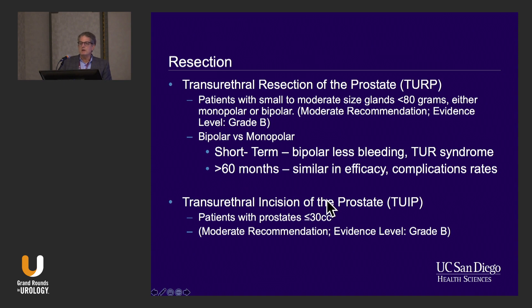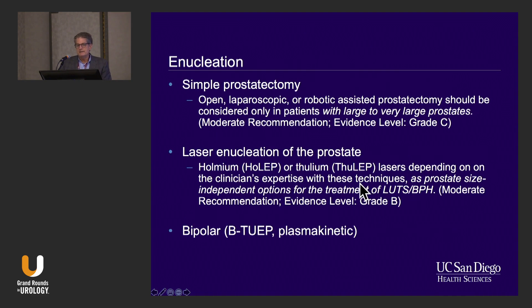Transurethral incision of the prostate is still a viable option for somebody with a very small prostate — that doesn't include our patient today. Then we have enucleation technologies. A simple prostatectomy, whether done open, robotic-assisted, or pure lap, is a good option for patients with very large prostates. Competing with open prostatectomy now is laser enucleation of the prostate — whether it's HoLEP, ThuLEP, or others — and these are truly size-independent options.